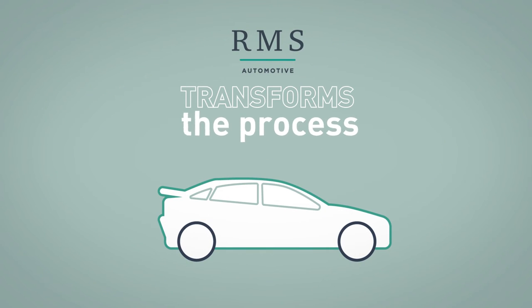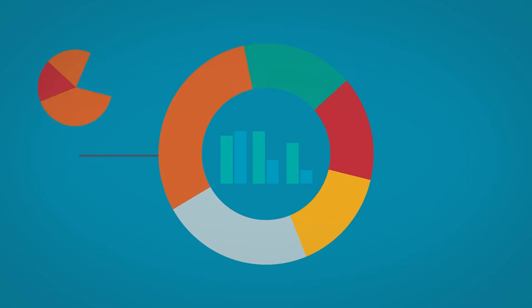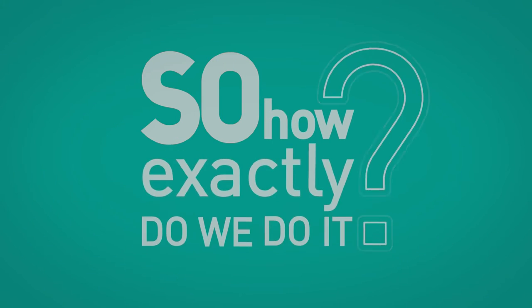RMS Automotive transforms this process throughout the entire vehicle life cycle. In a digital world, we use data and analytics to enable our clients to make the best choices for their vehicle inventory. So how exactly do we do it?